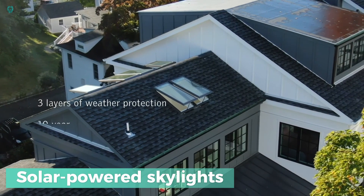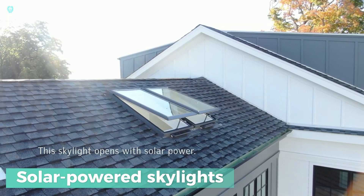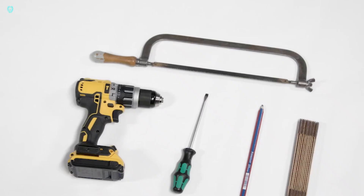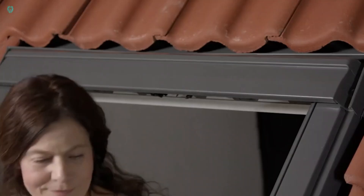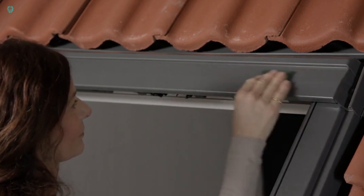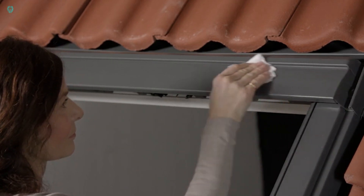Solar-powered skylights are popping up in unexpected places nowadays, like with VEX, a company behind a sun-fueled skylight. Their solar panel, although small, packs enough power to operate the skylight's opening and closing mechanism, allowing it to operate independently without needing to connect to other power sources.